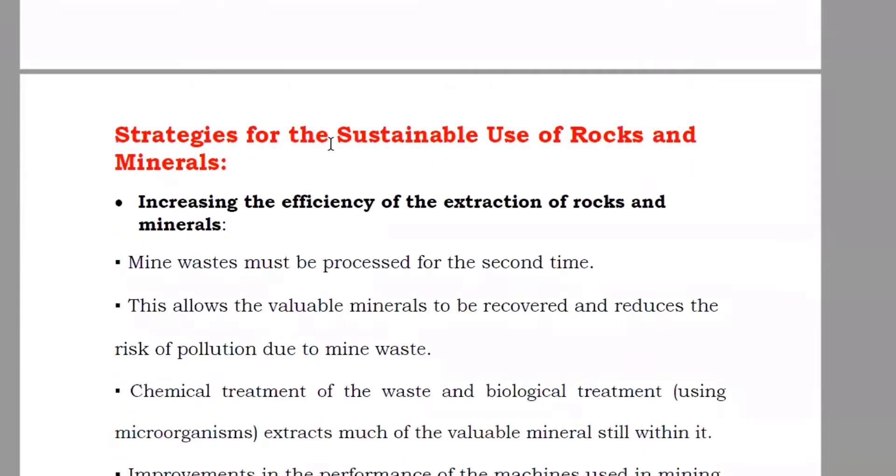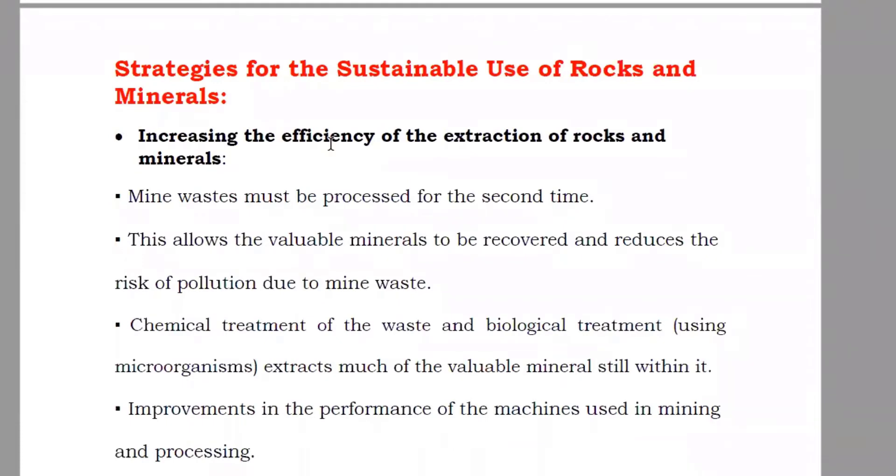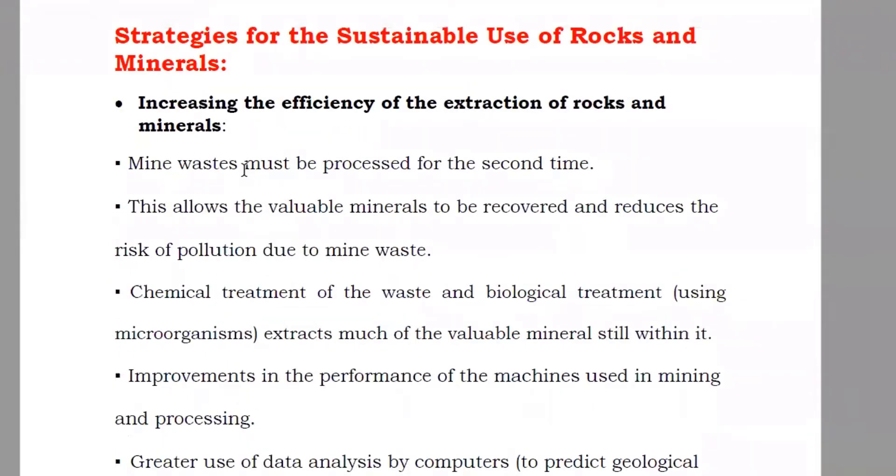So what are the strategies for sustainable use of rocks and minerals? How can you make it more sustainable? Increasing the efficiency of extraction of the rock and mineral — it means that if you want to take them out quickly or you don't have time for that, you can increase the efficiency. You can put more labor, or use other chemicals which will improve the efficiency, meaning your work speed will increase.